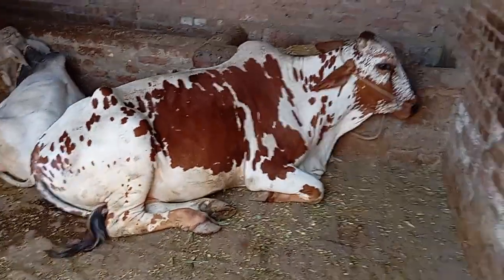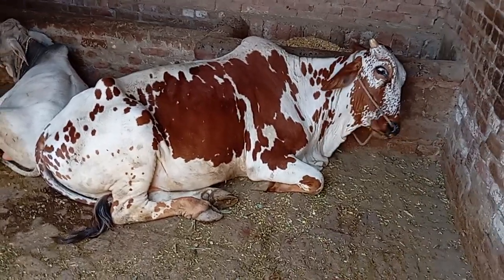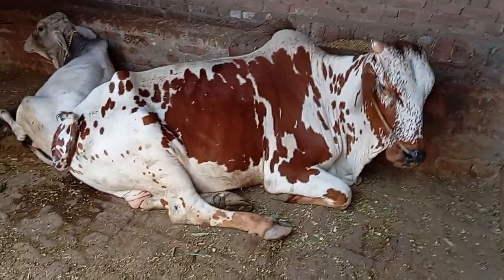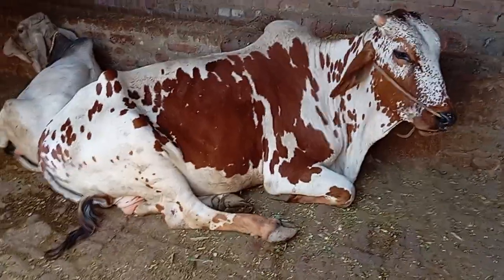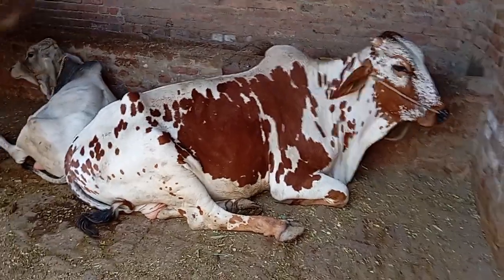This is the most expensive and the largest bull for Kurbani ritual in Pakistan. Wow, a remarkable and gorgeous animal.